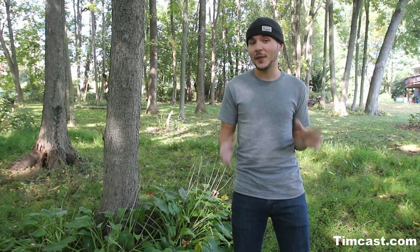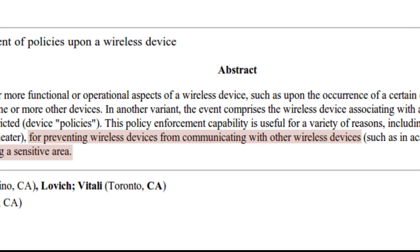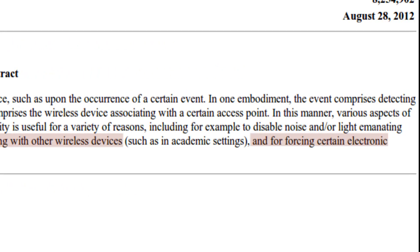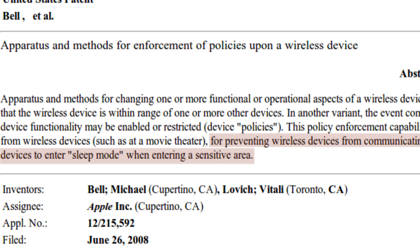I'm sure a lot of you have heard of this patent or heard someone talk about it, but I bet they got it all wrong. This patent isn't just to disable your camera — this is a patent to wirelessly control your device. In the summary for this patent application, it specifically states restricting access to certain applications or certain functions of a mobile device.